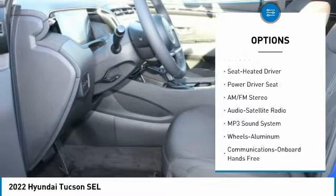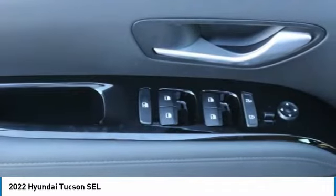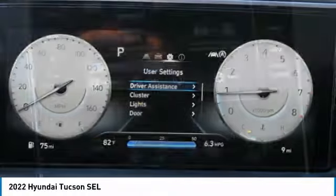FWD headlights, auto-off mirror memory, security system, cruise control. Is love at first sight really possible? Let us know when you stop in.